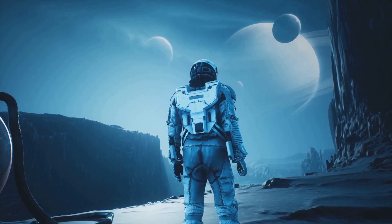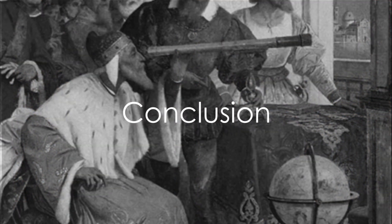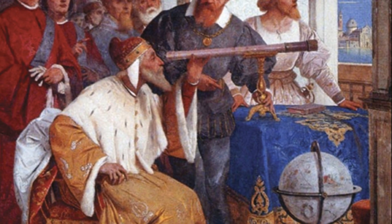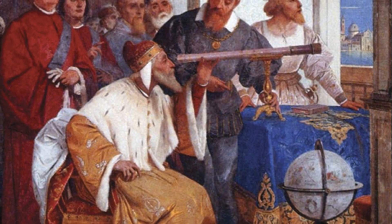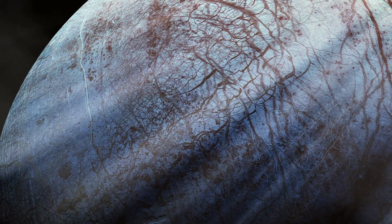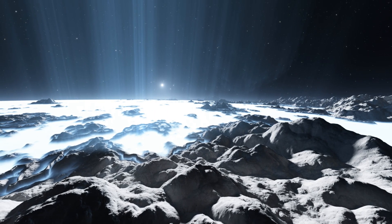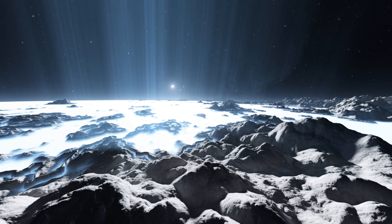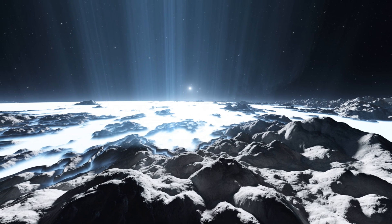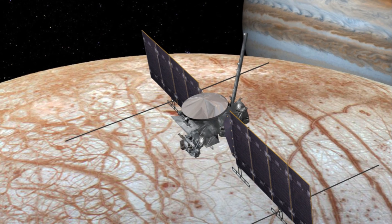To summarize: the discovery of Europa by Galileo Galilei in 1610 sparked our interest in this icy moon. The Galileo mission, launched in 1995, provided detailed images and data revealing a dynamic world beneath Europa's icy surface. We learned of a possible vast subsurface ocean, cryovolcanic activity, and the potential for life — based on the presence of liquid water, chemistry, and energy: the three essential ingredients for life. NASA's upcoming Europa Clipper mission, launching in 2024, aims to further our understanding.